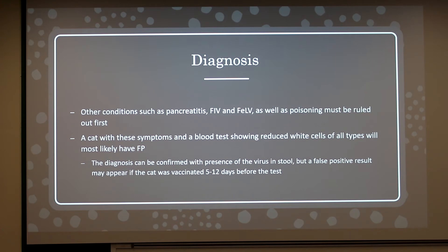For diagnosis, other conditions should be ruled out first, such as pancreatitis, FIV, FeLV, and poisoning. A cat with the previously mentioned symptoms and a blood test showing reduced white cells of all types will most likely have feline panleukopenia. The diagnosis can be confirmed with the presence of the virus in the stool, but a false positive may appear if the cat was vaccinated 5 to 12 days before the test.